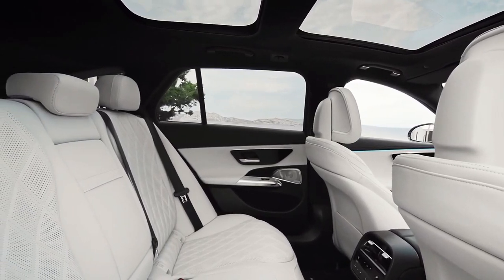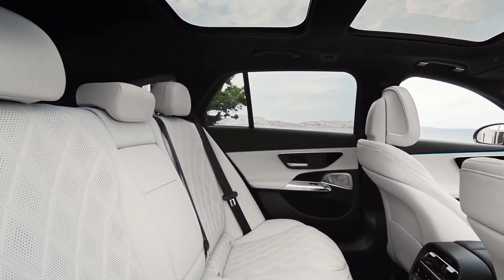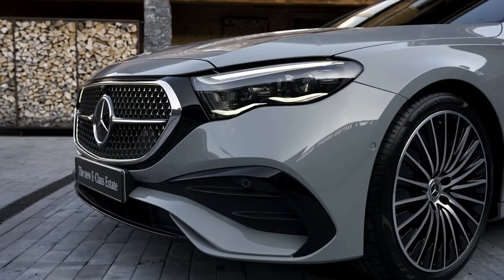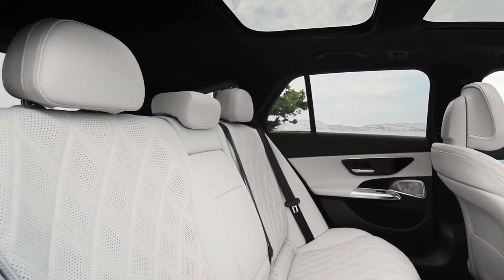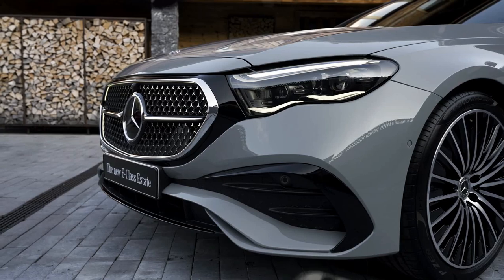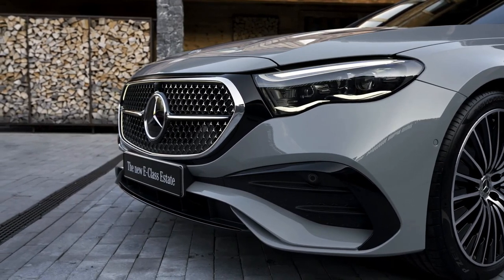Speaking of future versions, spy shots have revealed that a jacked-up all-terrain variant is planned. It has already appeared in a leaked EPA document of 2024 model year cars, so it's coming to the United States — unless Mercedes decides to keep the old model for one more year.